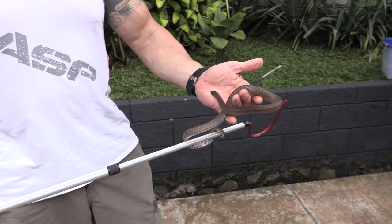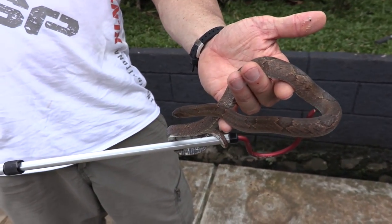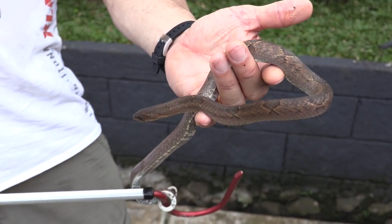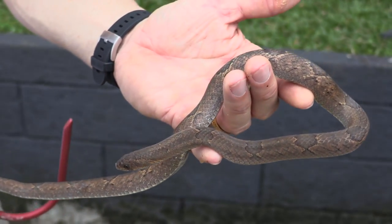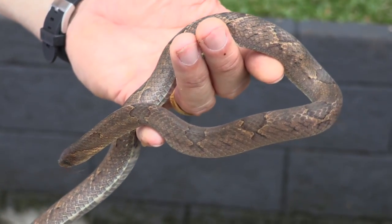Pretty easy going when you're gentle with them. When things start to get a little bit rough, that's when they show their full capabilities with their rear fang — they give you a nice slice, hence the name Kukri. A very cool snake, I like these guys.